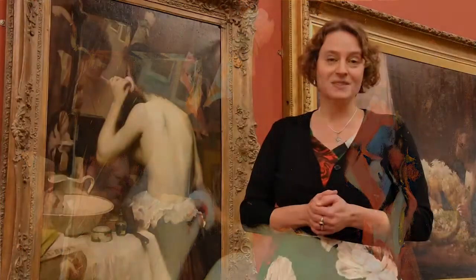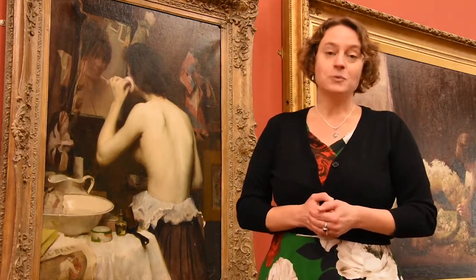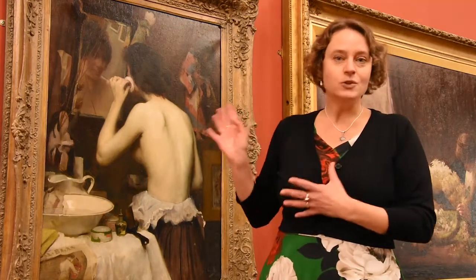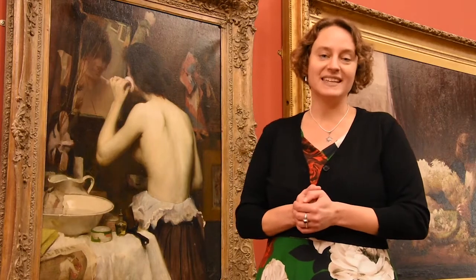Why do we have a painting at Beverly Art Gallery showing Japanese dolls? The reason is the painting was painted by Fred Elwell, and we are the UK's largest collection of Fred Elwell's works. This painting is usually on our permanent display, so I do hope you can come over to the gallery to see it in person.